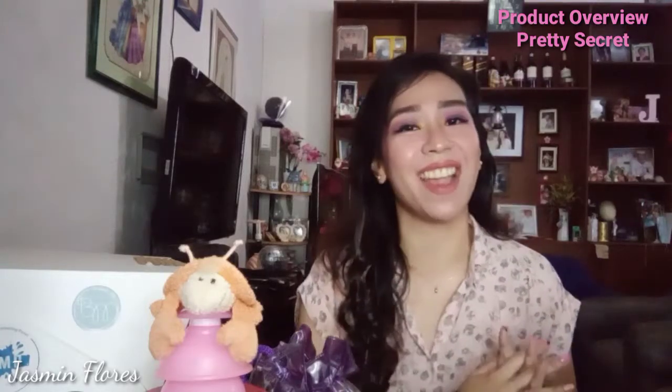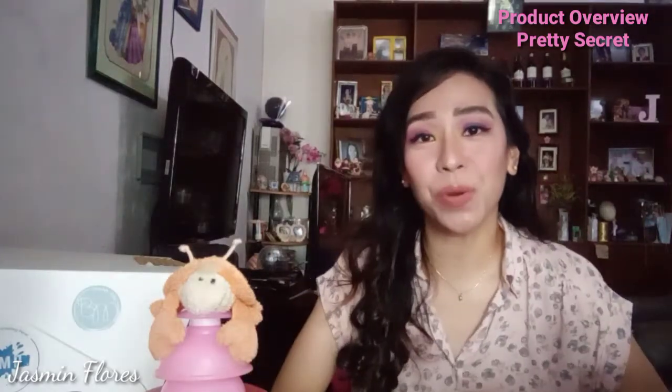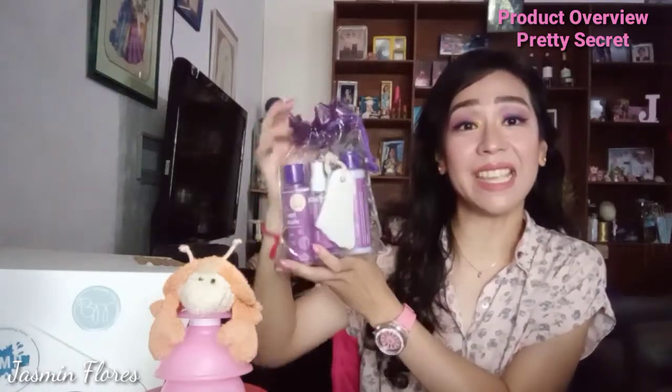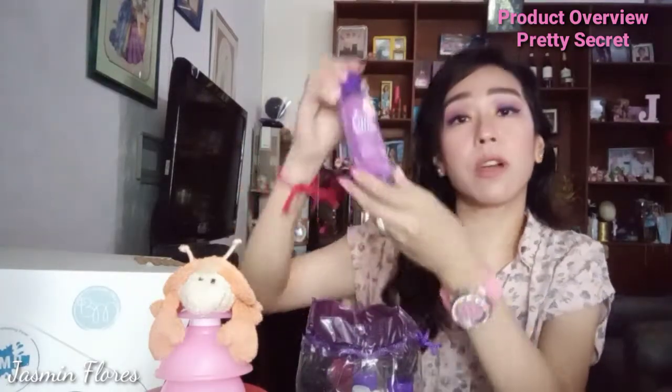The products that they have sent me are mainly for the nail and foot care. So we're going to start. Let's go! The first thing that I'll show you is the foot spa kit. This is how it looks like — it's very handy but everything is in here. We have here the foot soak.